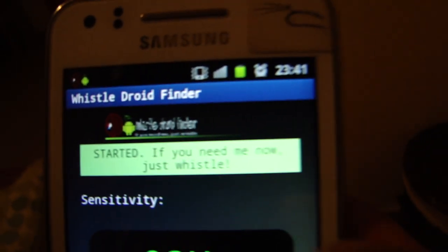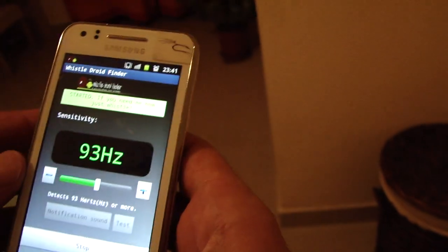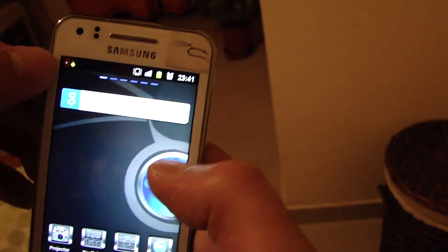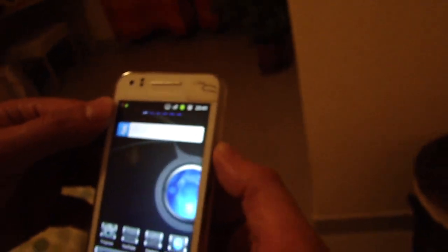If you need me, just whistle. You just go out, and you can see the symbol here — that means it's active. So let's do that, and I will put it in here.